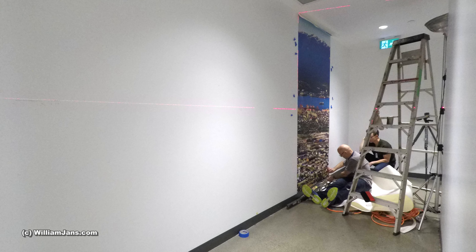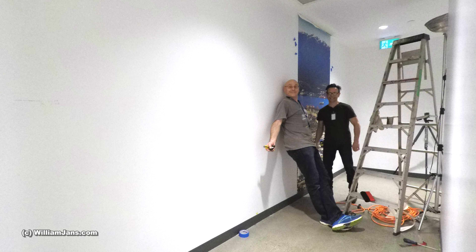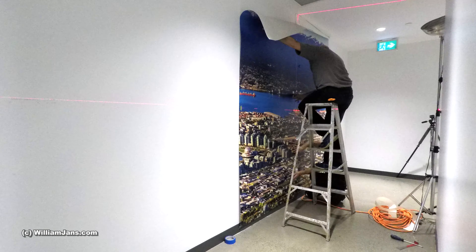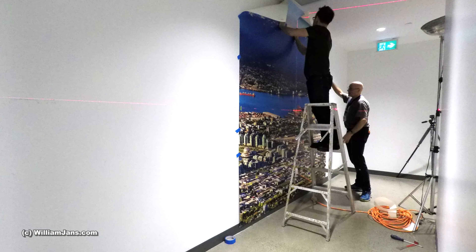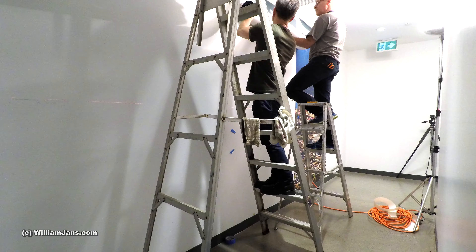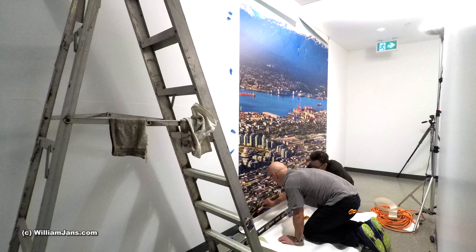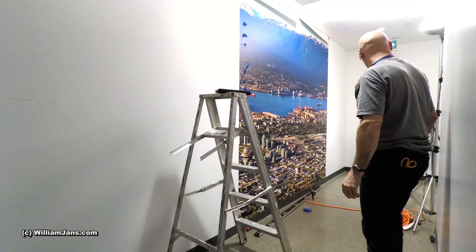Each panel was 54 inches wide by 8 feet tall. We had 10 or 11 panels to make up the entire 45-foot width. Getting each subsequent panel aligned just takes time — it's precision work, but personally I find that fun, getting it just right. I'm pretty intolerant of a mural install that does not align.